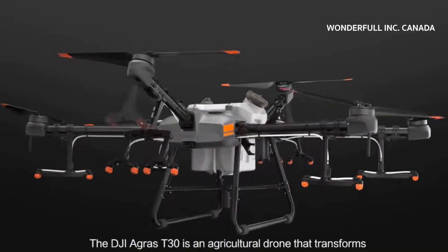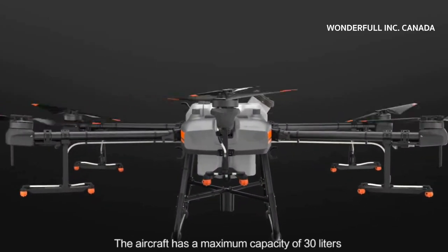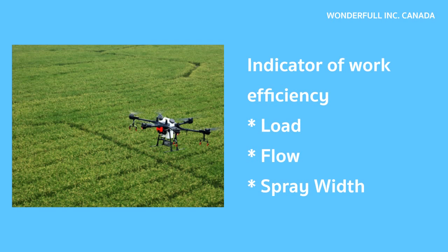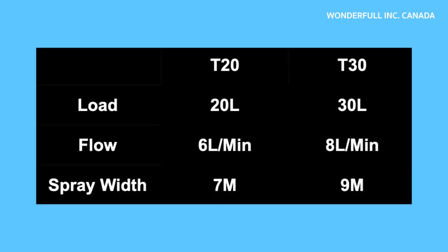With the market demand, DJI has launched the new digital agriculture flagship T30, which is the most powerful ag drone from DJI. As a production tool, its most important indicators are work efficiency: the load, flow, and spread width. DJI has achieved an unprecedented 30-liter load capacity for the T30, a large flow rate of 8 liters per minute, and an ultra-wide spread width of 9 meters.